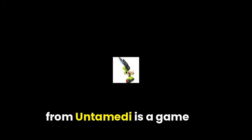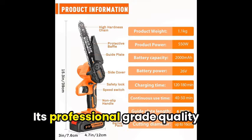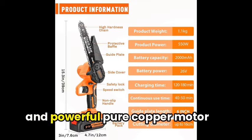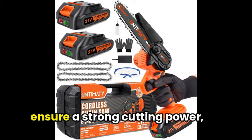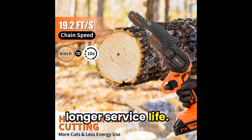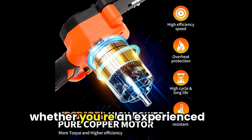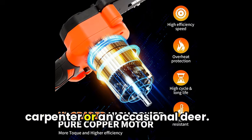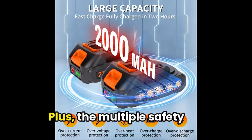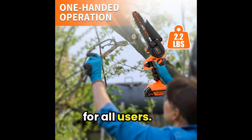To finish, this Mini Chainsaw from Untimedi is a game-changer for your gardening tasks. Its professional-grade quality and powerful pure copper motor ensure strong cutting power, longer working hours, and a longer service life. And with its ergonomic design, you can easily maneuver it whether you're an experienced carpenter or an occasional DIYer. Plus, the multiple safety features make it a safe choice for all users.